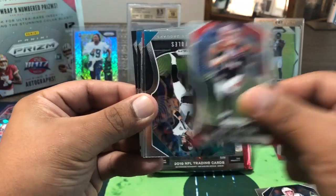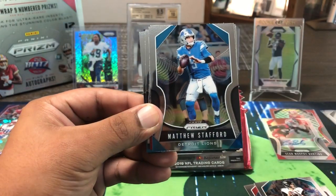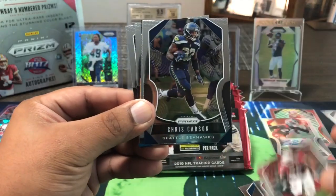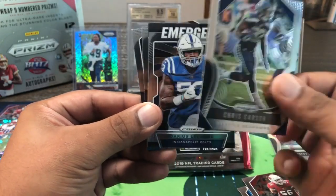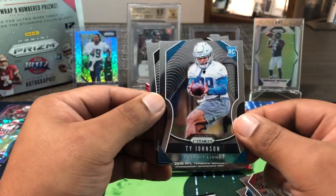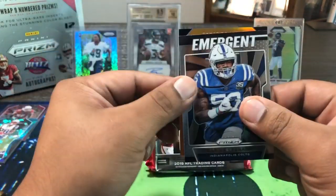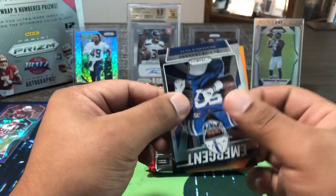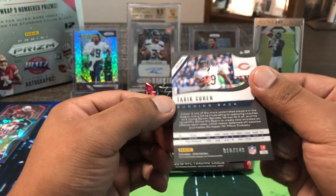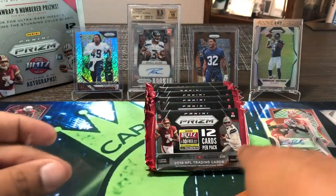Gronkowski, Andy Dalton, Nick Foles — he should be coming back soon. Stafford, Kurt Warner, T-Sizzle, Chris Carson — PC action there. We got an orange coming up — Ty Johnson from the Lions, Hunter Renfrow. And our orange parallel is Tarik Cohen, numbered 18 out of 249. So another vet parallel there — no colored rookies yet.